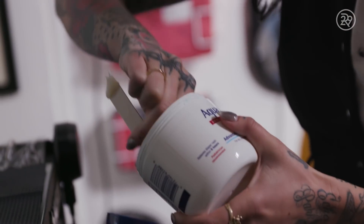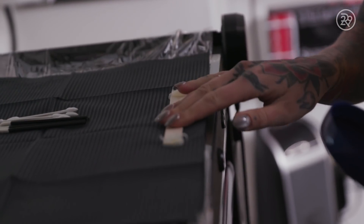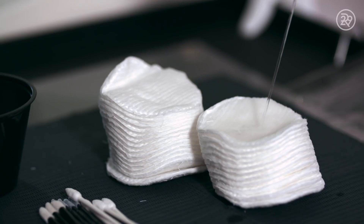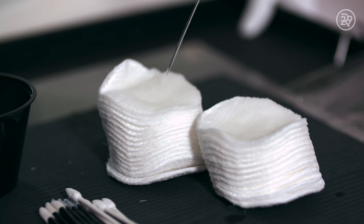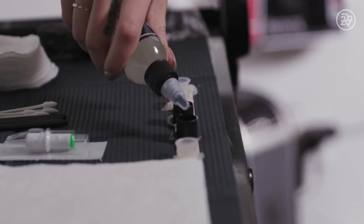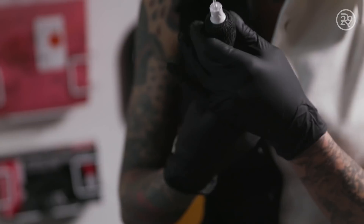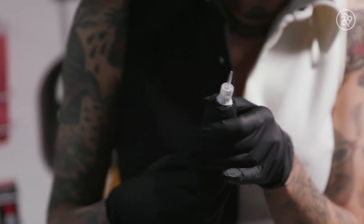Lash enhancement and eyeliner tattooing are very different. Eyeliner is typically permanent — it's a one-and-done thing done on the outer eyelid. Lash enhancement is semi-permanent. It lasts about one to three years and it's the inner upper waterline that we're tattooing.